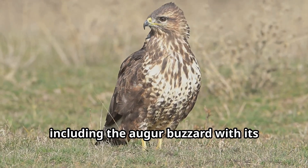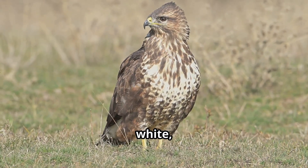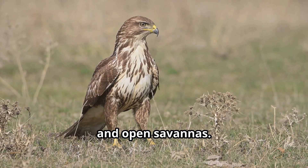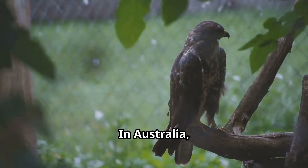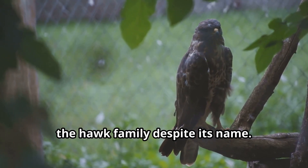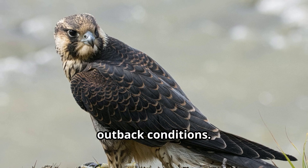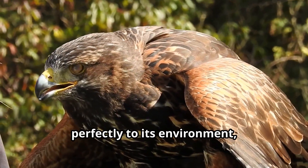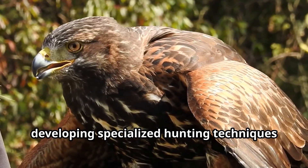Africa is home to many species, including the augur buzzard with its beautiful black, white, and chestnut coloring — these hawks thrive in mountainous regions and open savannahs. In Australia, the brown falcon is technically part of the hawk family despite its name, and has adapted to the harsh outback conditions.